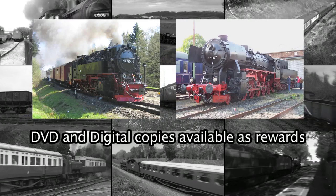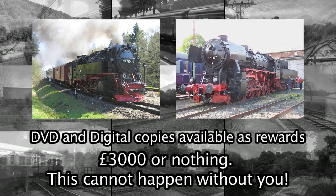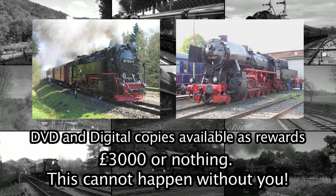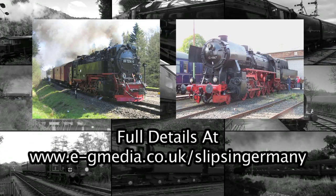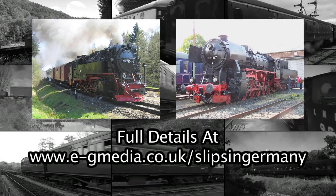And you can own digital or DVD copies of these films as some of our rewards. But if we don't reach £3,000, we won't be able to make them. It simply cannot happen without you. Full details of our campaign, including rewards, terms and conditions, can be found at egmedia.co.uk/slips-in-Germany. So please, give what you can, because the sooner we reach our goal, the sooner we can undertake our most ambitious project to date.